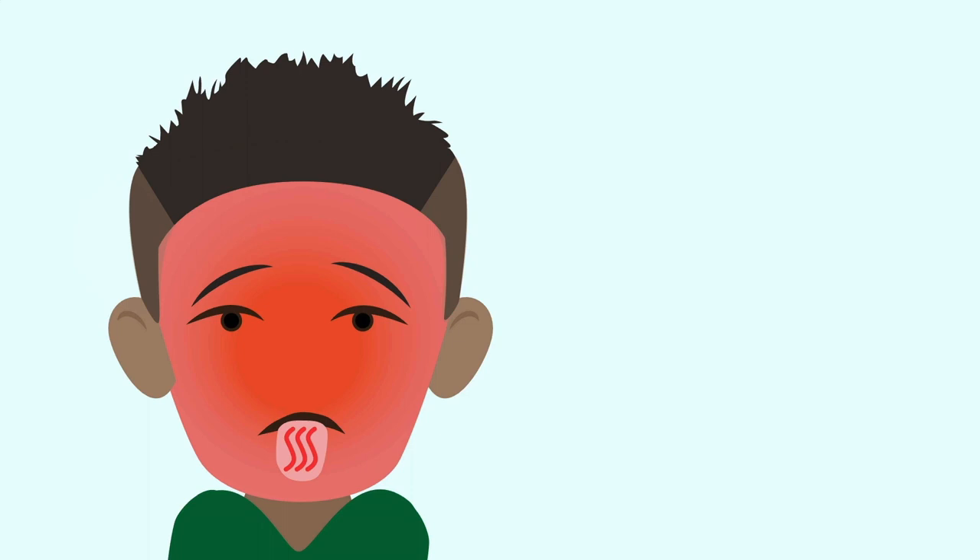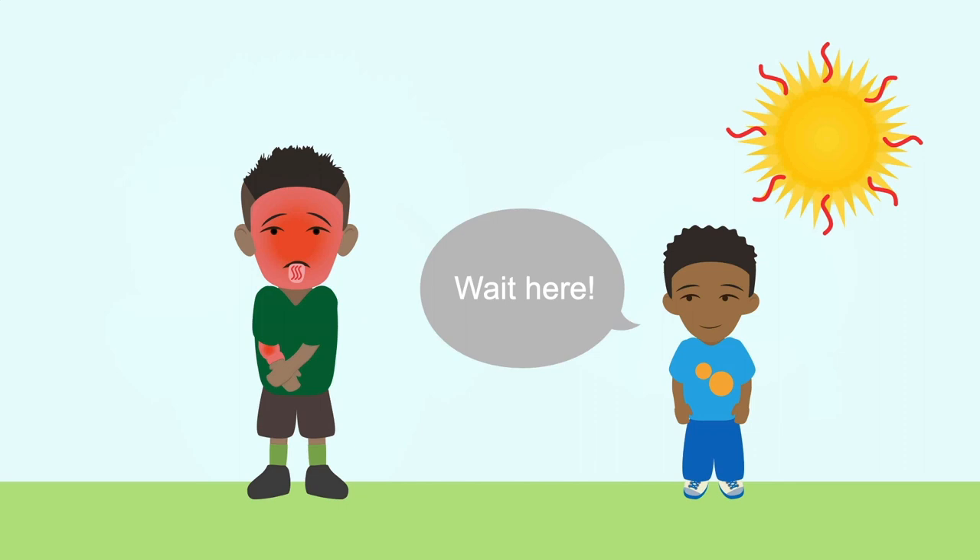About thirty minutes later, Joey's pupils are large, his face is red, and his mouth is dry. He's confused and sees things that aren't there. Billy tells his brother, "Wait here, I'll go get help."